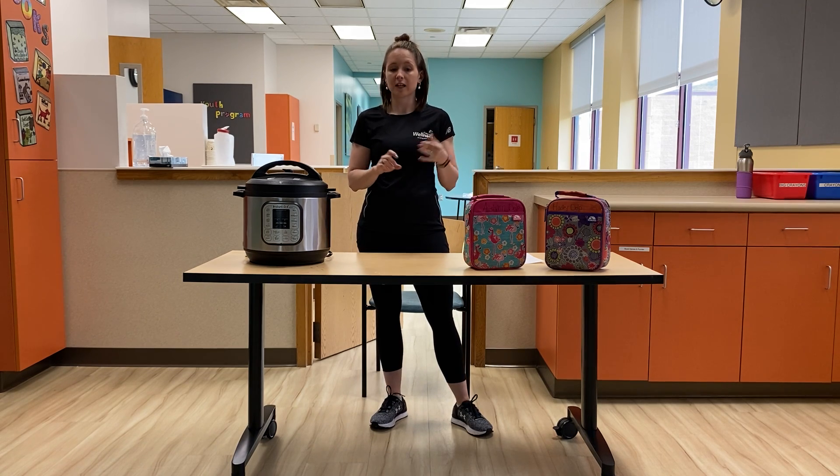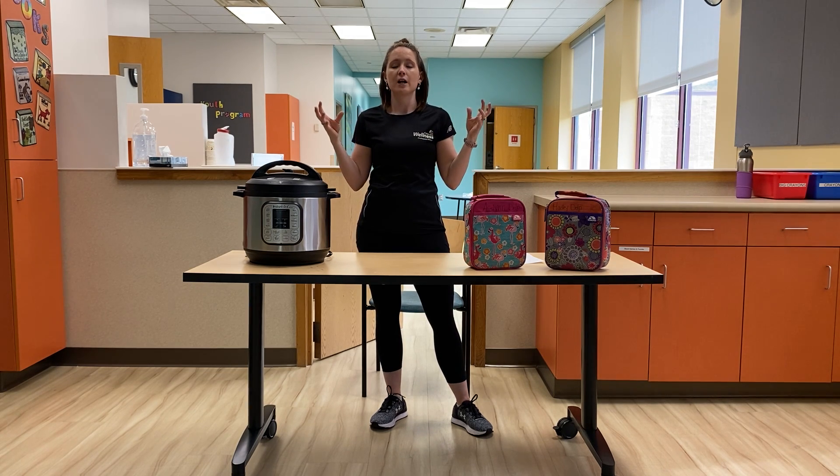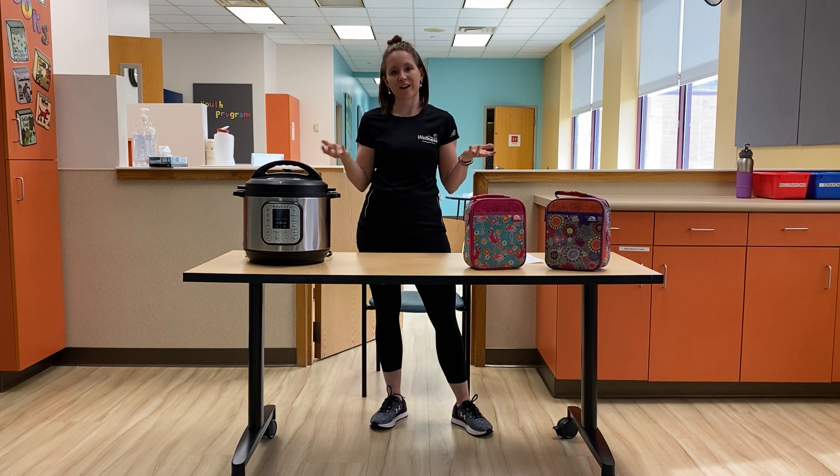So those are my three big tips: portion out your food, track your food, and try to meal prep. Let's get all that prepping done at one time — that way you've got more time to be with your family, binge watch Netflix, workout, or whatever you want to do, and you've got your meals set for the week. Thank you guys so much. See you soon.